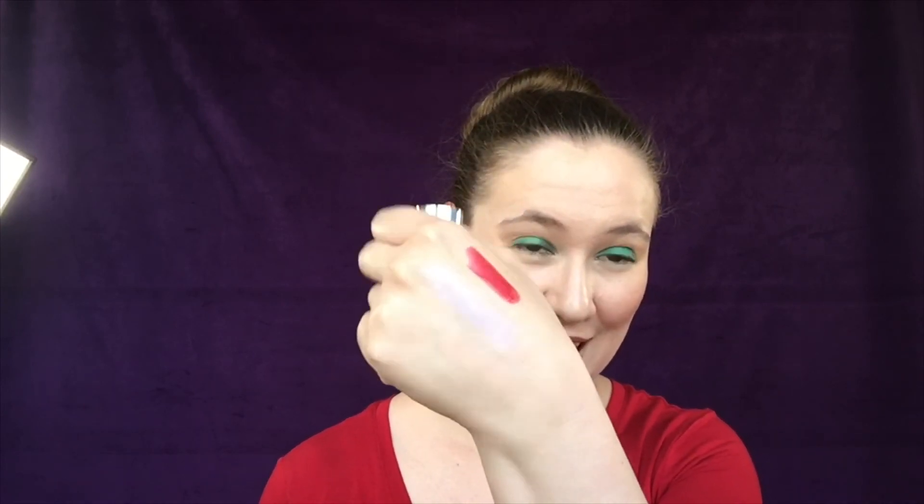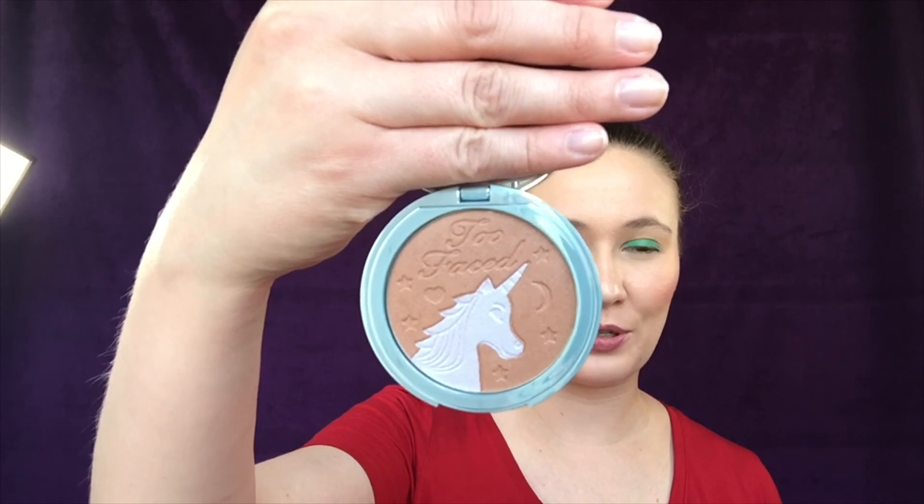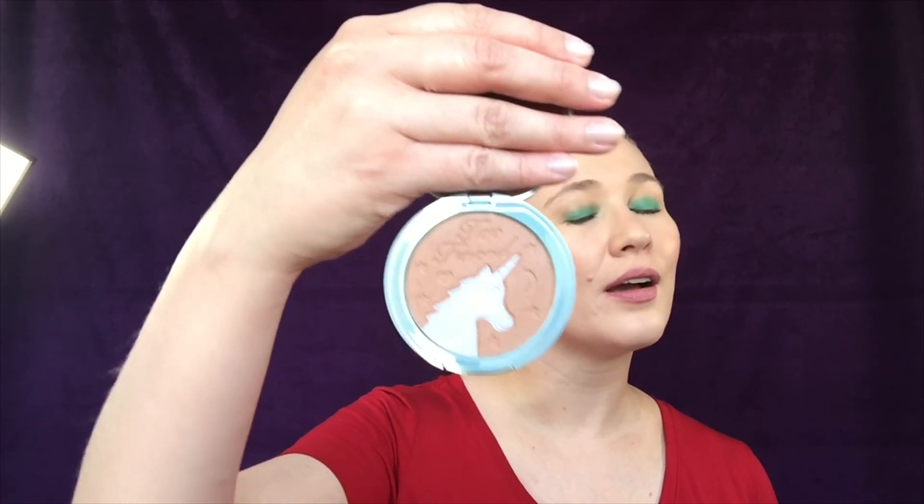I'm more impressed with how the Unicorn Tears stick acts as a highlighter — you can see how it picks up different colors, which looks really pretty on the face. I also picked up the Unicorn Tears Iridescent Mystical Bronzer, but it arrived completely smashed — brown powder everywhere. I had to find another Macy's to exchange it. Macy's online return policy is not the best; they refund your money and you have to repurchase, so if you got it on sale you can't get that price again — very frustrating.